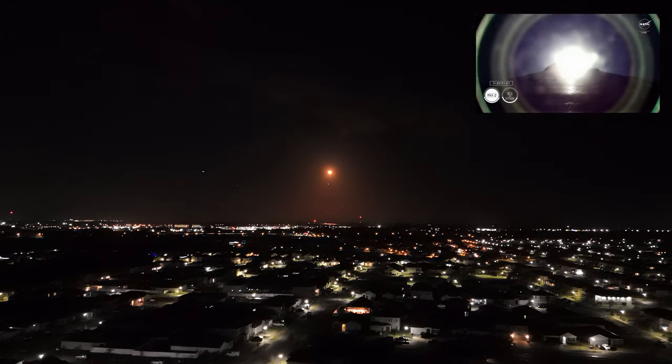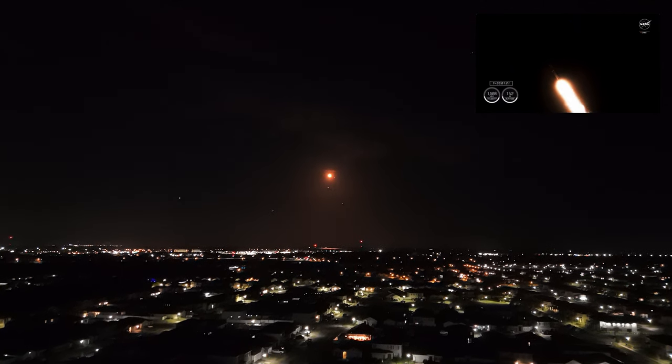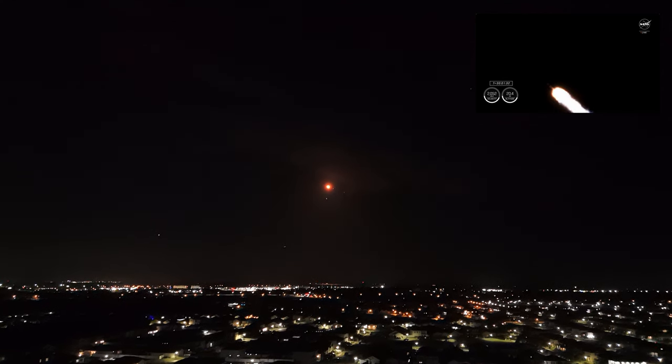Falcon 9 is supersonic. Stage one throttle up. One Bravo. With that callout, we know that Falcon 9 is throttling back up, and that One Bravo callout means that we are in the second and final abort mode for the first stage, continuing to get good performance from Falcon 9.